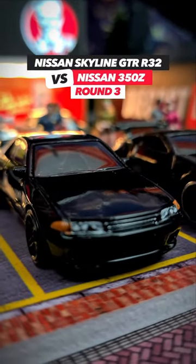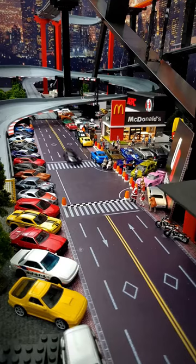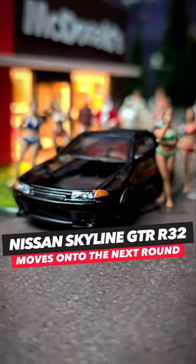The Nissan Skyline GT-R R32 takes on the Nissan 350Z. The Nissan Skyline takes race 1, race 2. The Nissan 350Z takes race 2, race 3. No finishes — back to the top. The Nissan Skyline moves on to the next round of the Fast and Furious tournament.